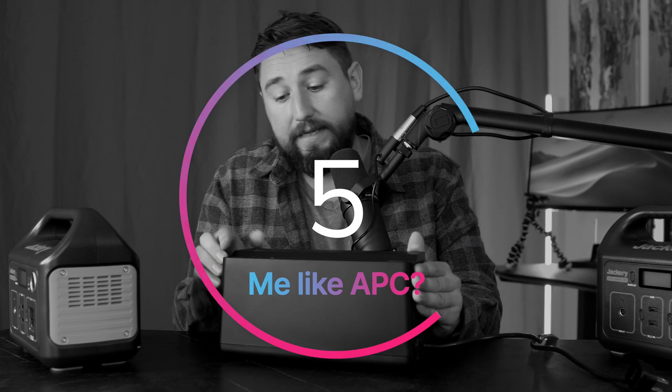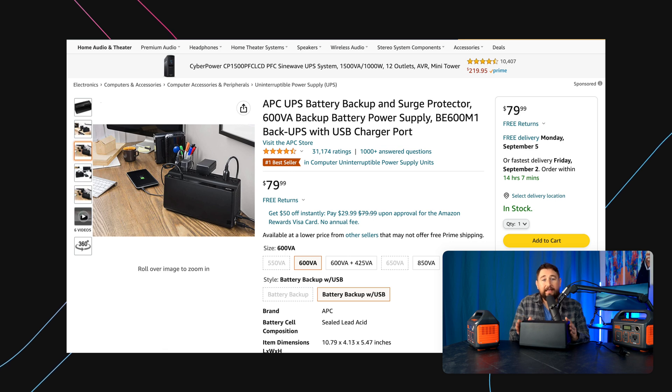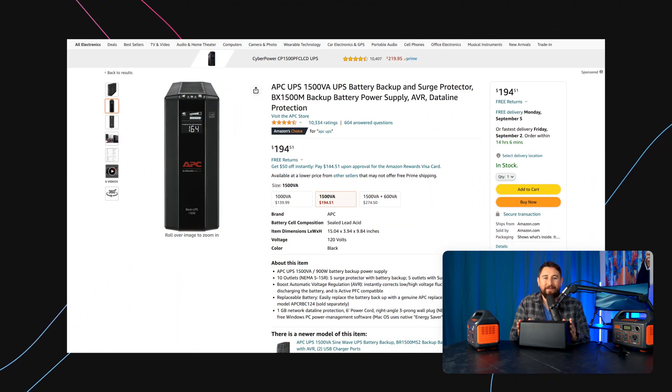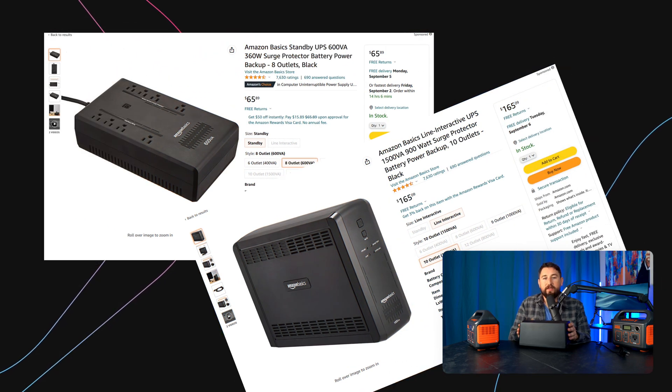Number five: would I buy APC again, specifically this one? This APC 600VA is a great deal at $80. But if I were to do it again, I would move up to APC's 1500VA for $194, just because it's more efficient and will probably run the internet all day long. Now Amazon makes knockoffs that are probably the same thing. Should we really be supporting Amazon ripping off great companies? It all depends on your weekly allowance — if your wife starts bringing up getting a job, just go with the Amazon and save the money.